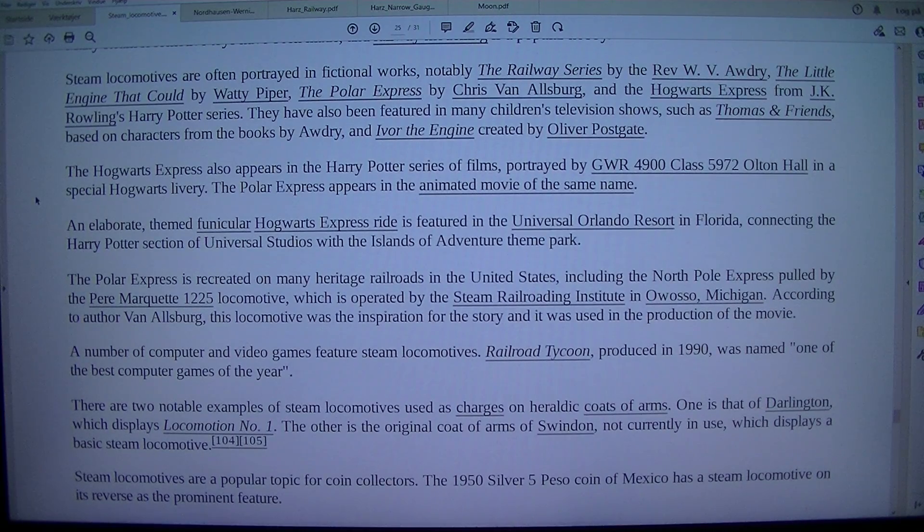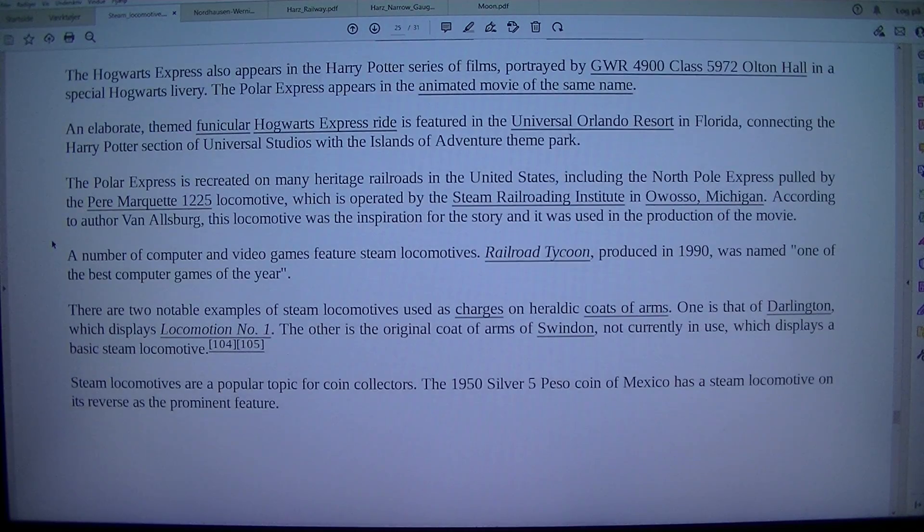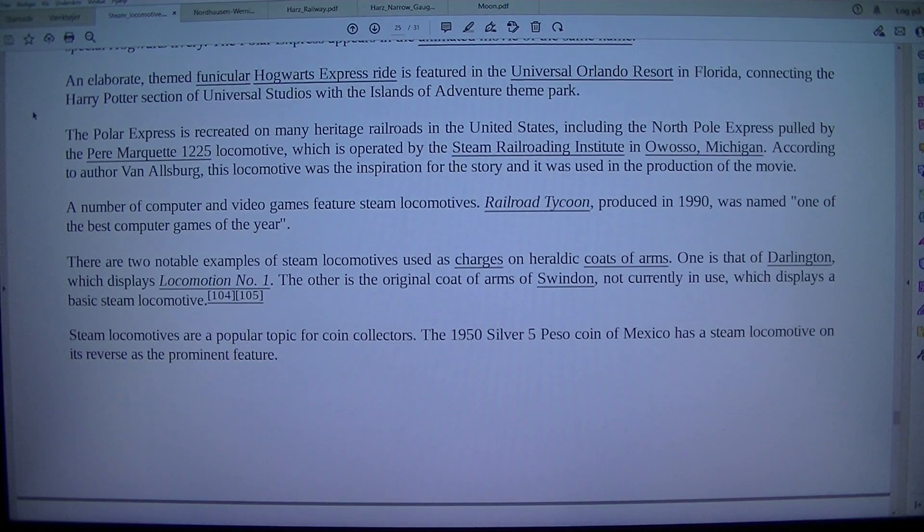Steam locomotives have also been featured in many children's television shows, such as Thomas and Friends based on characters from the books by Awdry, and Ivor the Engine created by Oliver Postgate. The Hogwarts Express also appears in the Harry Potter series of films, portrayed by GWR 4900 Class 5972 Olton Hall in a special Hogwarts livery. The Polar Express appears in the animated movie of the same name. An elaborate themed Hogwarts Express ride is featured in the Universal Orlando Resort in Florida, connecting the Harry Potter section of Universal Studios with the Islands of Adventure theme park.